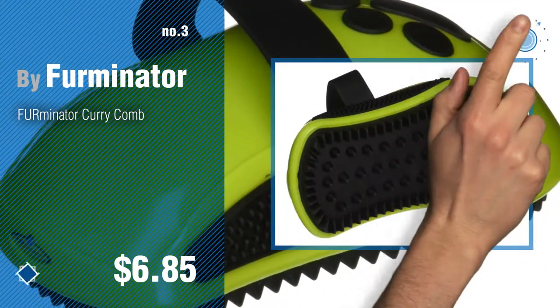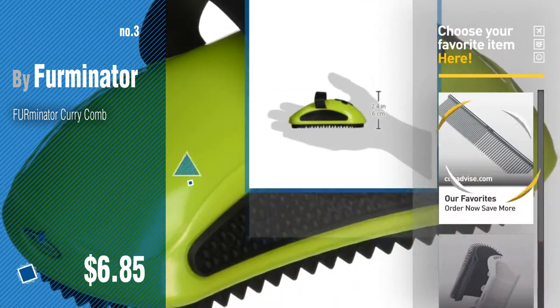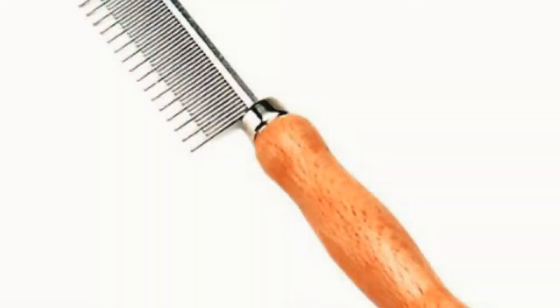For more details about these catcombs products, just click this circle. Number 4, by Safari.